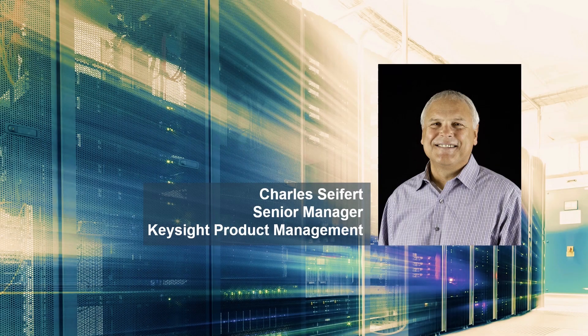Hi, my name is Charles Seifert and I'm responsible for Keysight's high-speed Ethernet data communications test and measurement hardware systems.